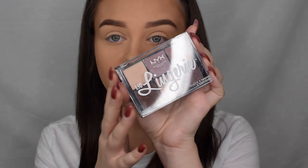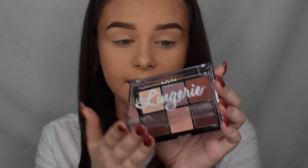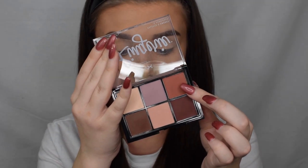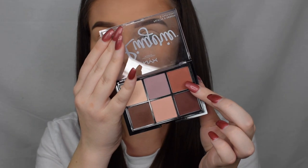I'm taking this palette here — it's called the Lid Lingerie palette — and I'm going to take this nice kind of burnt orange shade and apply that as my transition shade in the crease.